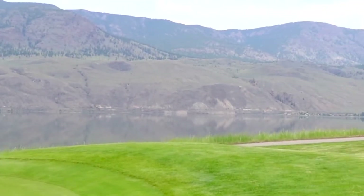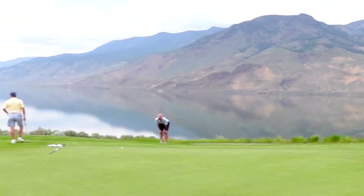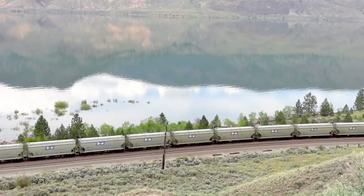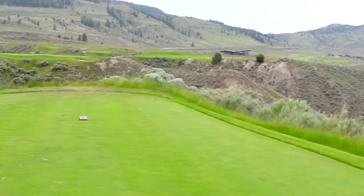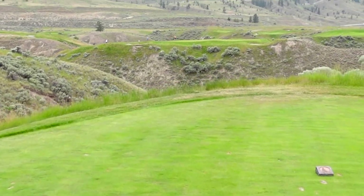Both of these members are original members of Tobiano when it first opened up, and the views on every hole are just absolutely stunning. As we approach the seventh tee box, we can see the beautiful Canada-Pacific Railway line. This is the signature hole, which by far is one of the most challenging par threes I've ever played.